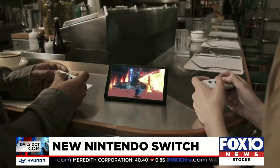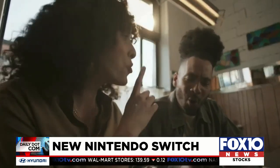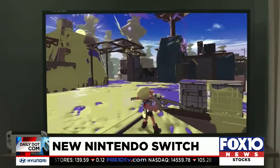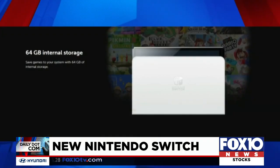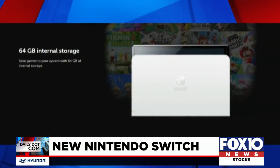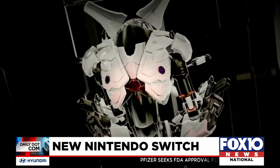Fans had a bit of a mixed reaction to the new hardware. While they were excited about that bigger display, they weren't so happy about reports that indicate the new model doesn't make the jump to 4K graphics. The new Switch will have more storage though, and the arrival of the new model will coincide with the release of Metroid Dread.